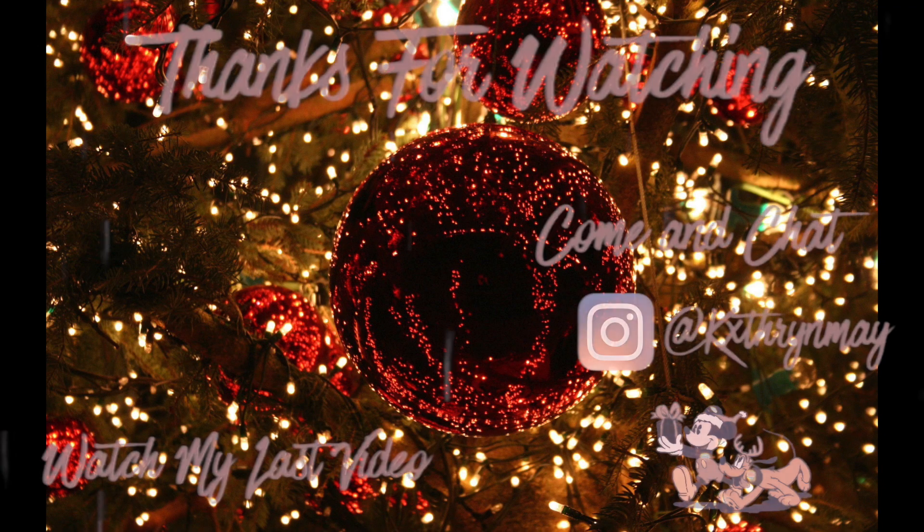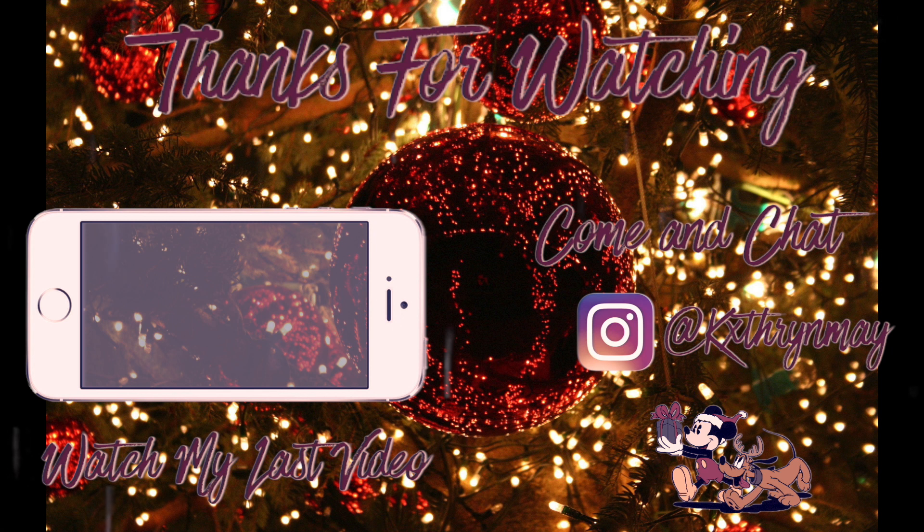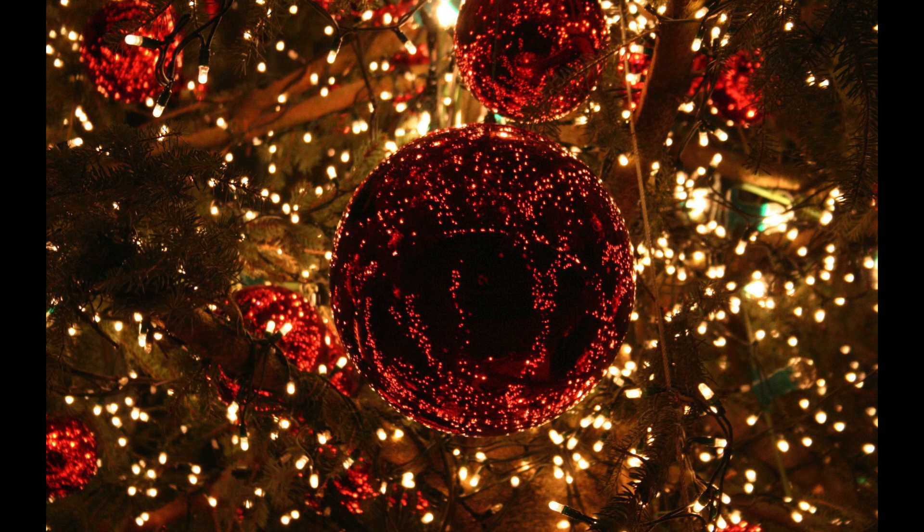Well, there you guys go — that is what I get up to in my evenings. I hope you enjoyed this video. If you did, be sure to give it a big thumbs up. Also follow me on Instagram and Twitter, and I will see you soon in my next video. Bye!